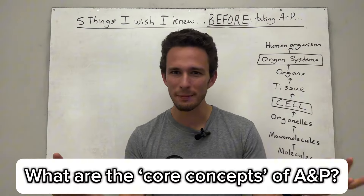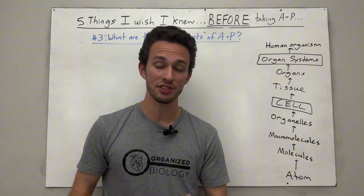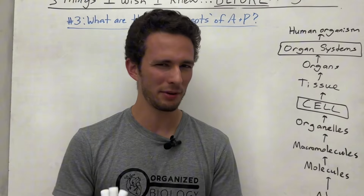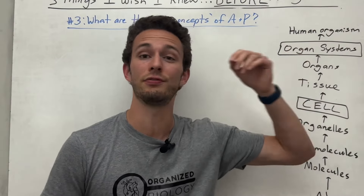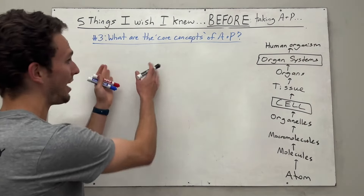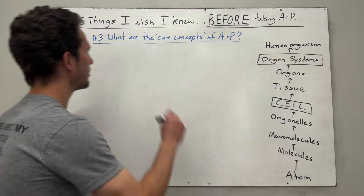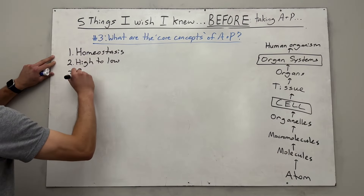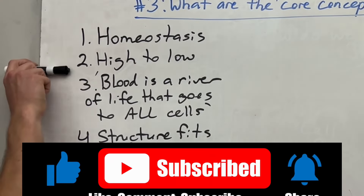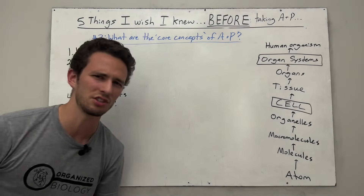This brings us to number three: what are the core concepts of anatomy and physiology? These are ideas that are going to show up over and over again in your classes. I won't be able to get through them all in this video, so hop over to the full list of 10 afterwards. I'm going to go through four and show you how they all fit together in terms of levels of organization: homeostasis, high to low, blood is a river of life that goes to all your cells, and structure fits function.